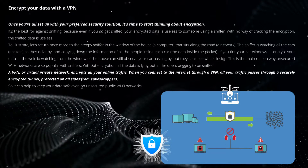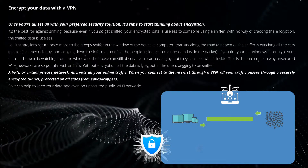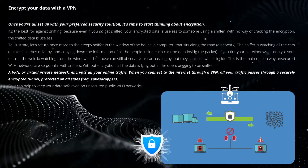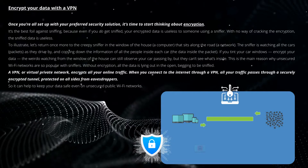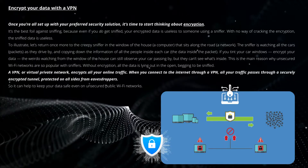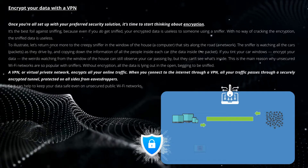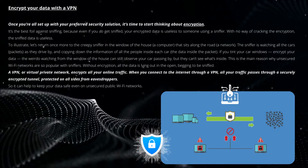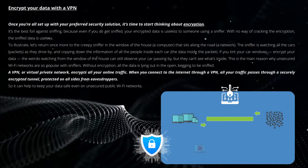A VPN, or Virtual Private Network, encrypts all your online traffic. When you connect to the internet through a VPN, all your traffic passes through a securely encrypted tunnel, protected on all sides from eavesdroppers, so it can help keep your data safe even on unsecured public Wi-Fi networks. VPNs can do a lot of other things too, such as allowing you to access geo-restricted content, but from a security standpoint a VPN's encryption capabilities are its most valuable attribute. If you're curious about which provider to choose, you can check out our in-depth VPN reviews.